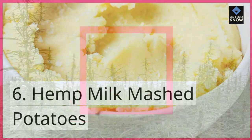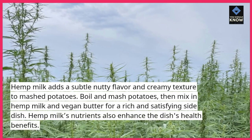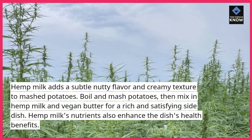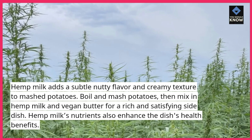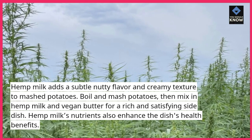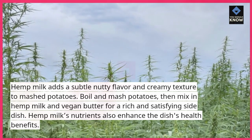6. Hemp Milk Mashed Potatoes. Hemp milk adds a subtle nutty flavor and creamy texture to mashed potatoes. Boil and mash potatoes, then mix in hemp milk and vegan butter for a rich and satisfying side dish. Hemp milk's nutrients also enhance the dish's health benefits.